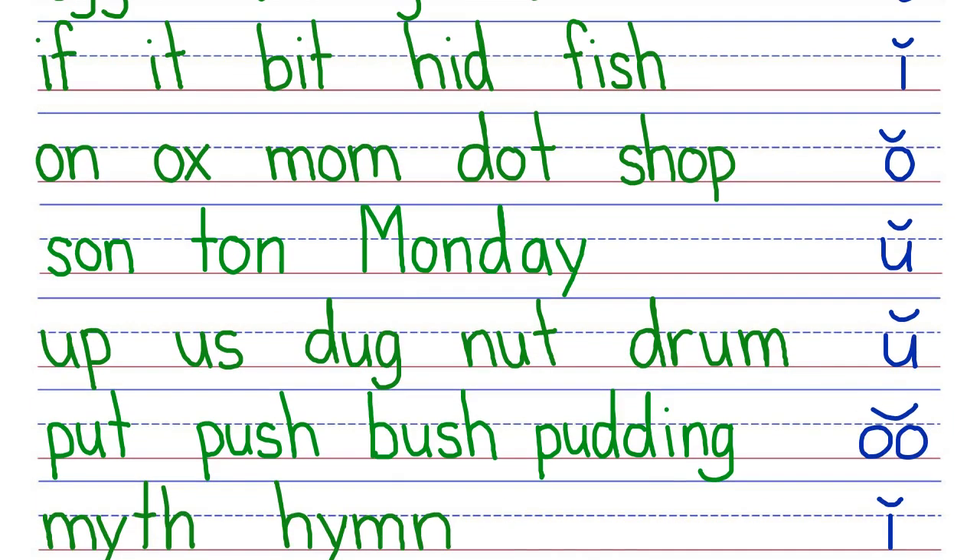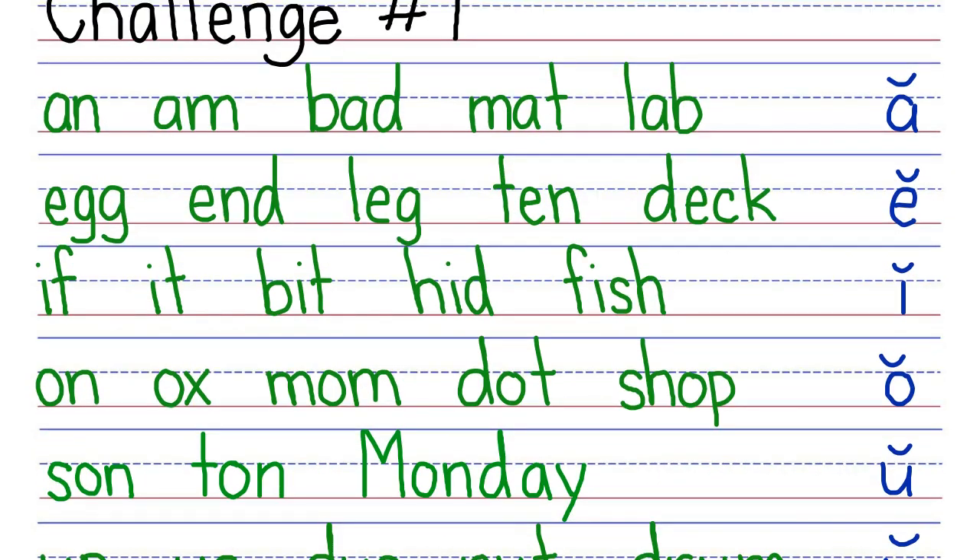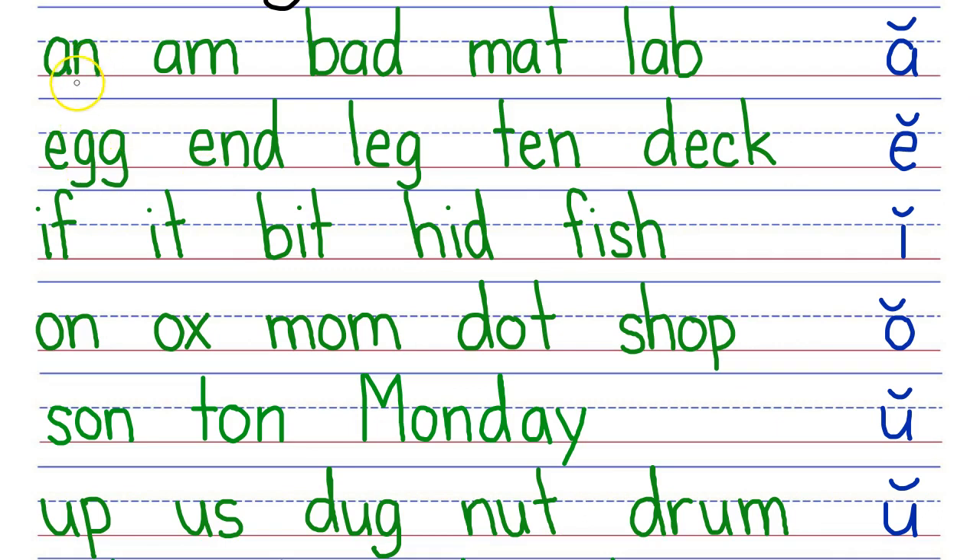So that's your clues. Now I want you to read the words as I point to them and then I'll go over the row again reading the words to you. You read the words to me. Here we go. Now my turn: Ann, am, bad, matte, lab.